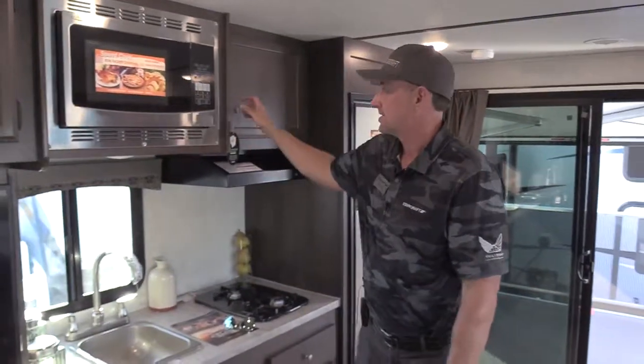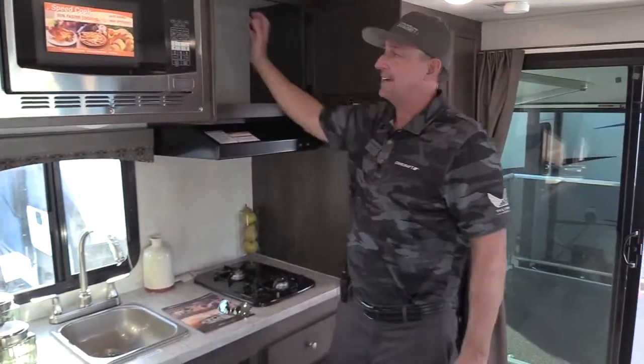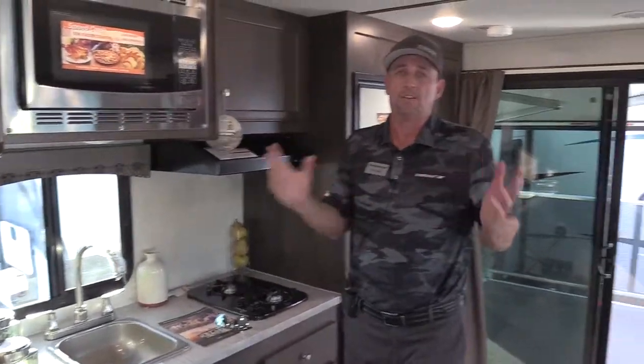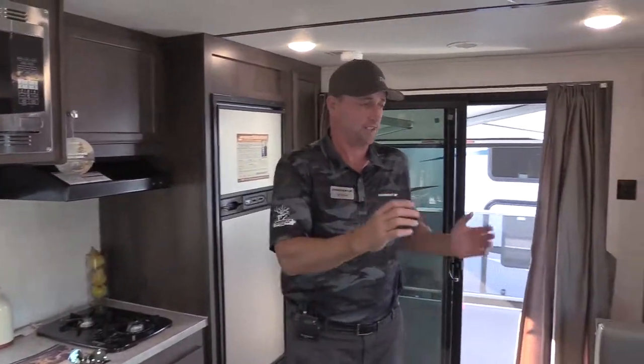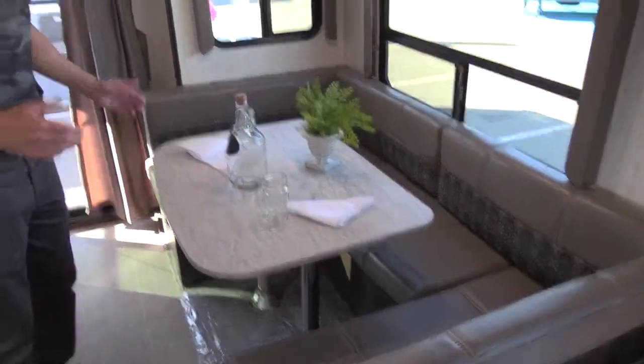It's very luxurious. It's got the hardwood cabinet doors, mortise and tenon. All the cabinets are screwed to the walls. Really updated look inside. It's got the u-shaped dinette on the inside for maximum sleep and seating abilities.